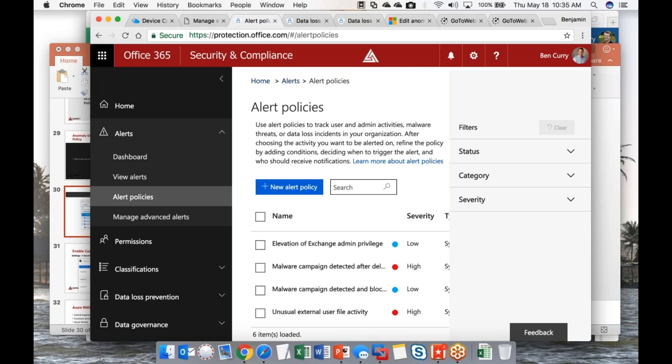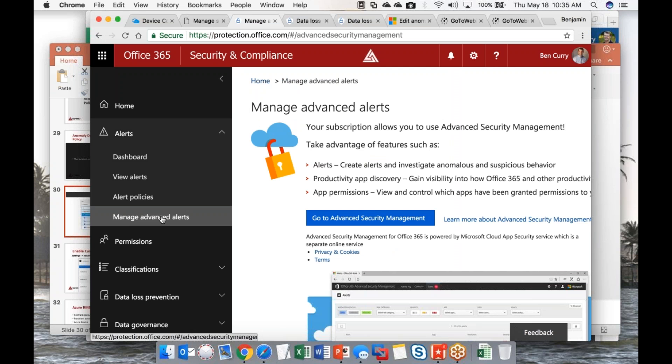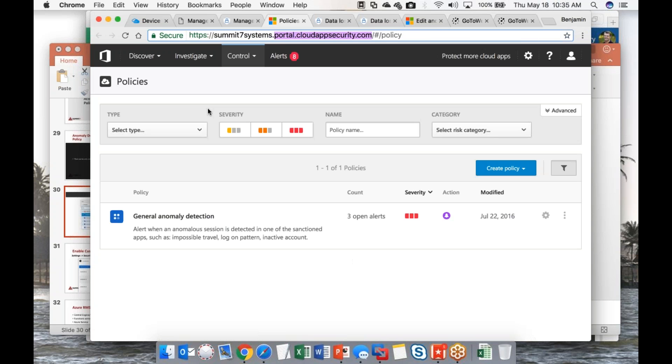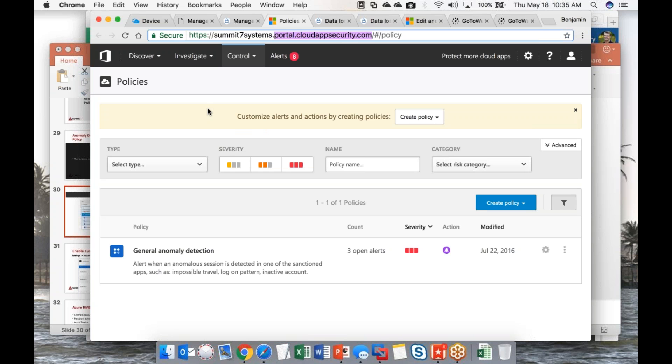If you have an EM+S license or an E5, you'll see another option called 'Manage Advanced Alerts.' This takes us to Advanced Security Management. Notice the URL changes to portal.cloudappsecurity.com — it's actually an Azure service used to audit and alert on your O365 platform.